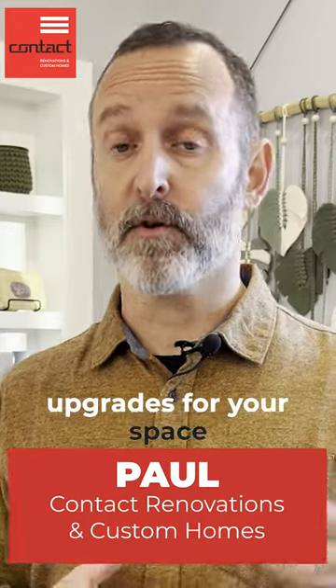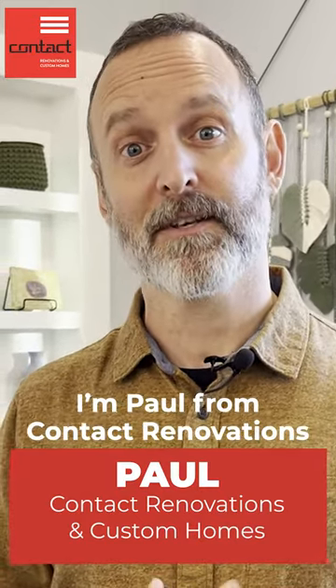If you have questions about upgrades for your space or design in general, please do reach out. I'm Paul from Contact Renovations — have a great one.